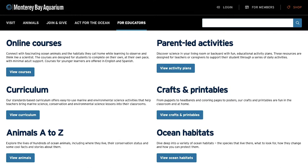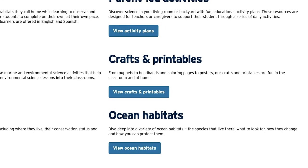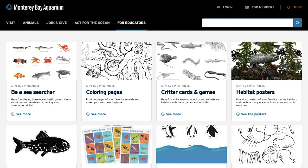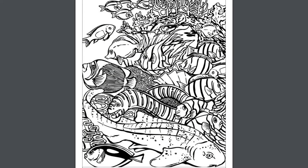If your child is interested in a specific animal or a location in the ocean, visit Animals A to Z or Ocean Habitats for more focused information. Crafts and Printables provides resources for study or for play, and if you're one of those grown-ups that likes to relax by coloring, don't worry, we won't tell anyone.